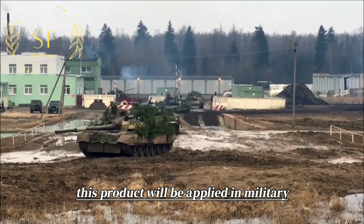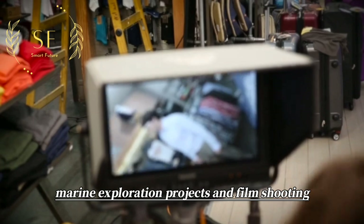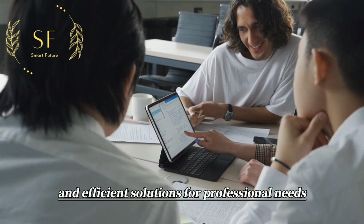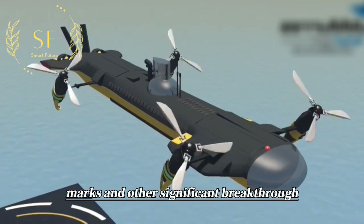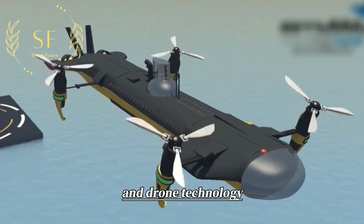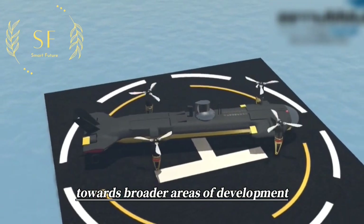This product will be applied in military, geological, and marine exploration projects, as well as film shooting, providing more convenient and efficient solutions for professional needs. The emergence of Submers marks another significant breakthrough in drone technology and will surely drive the drone industry towards broader areas of development.